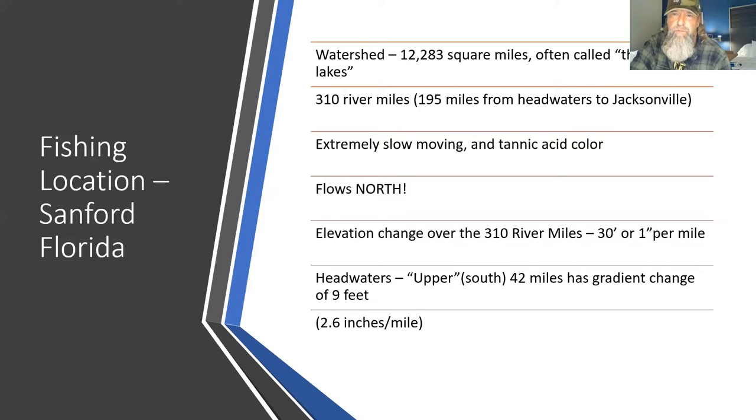To get your lures in front of these fish is difficult, which is another reason why you probably don't catch huge numbers. Near the mouths of some of the springs, however, the water does clear up. Some of those springs become congregating areas for these fish.